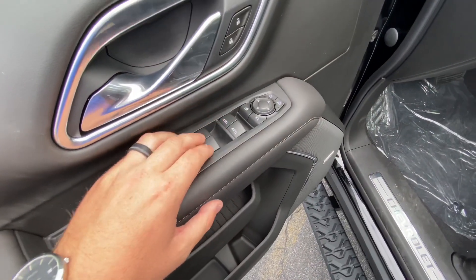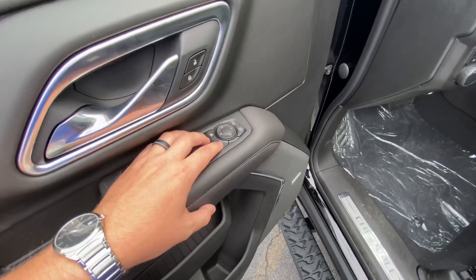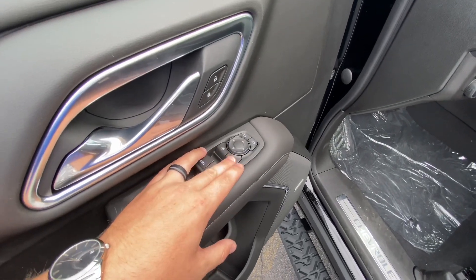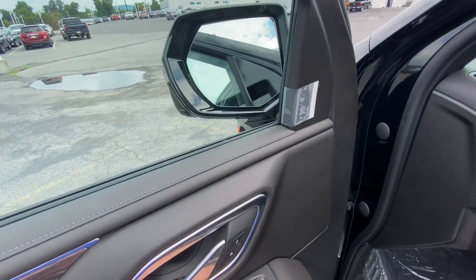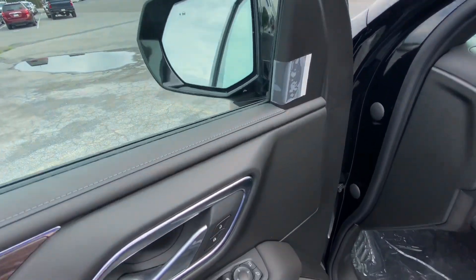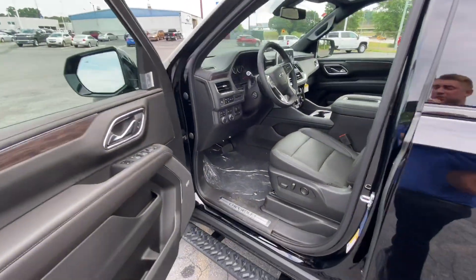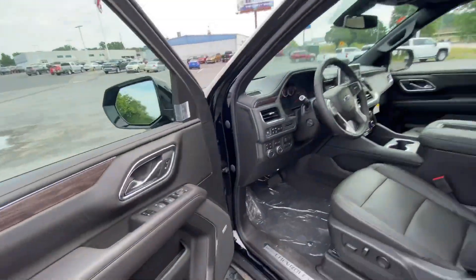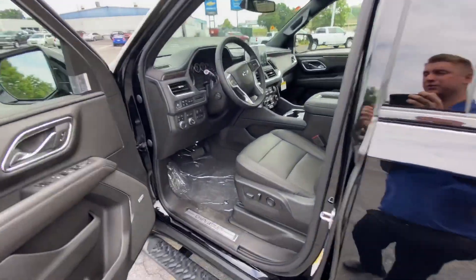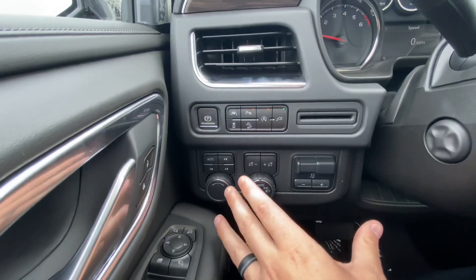All automatic windows all four ways around, window lock in case you have kids or anybody in the back annoying you with the windows. You do have power folding mirrors — you can press that button right there, or we have it set so that when you turn off the vehicle and hit the lock button walking away it will power fold the mirrors, or vice versa — when you walk up to the vehicle and hit the unlock button those mirrors will widen back out.